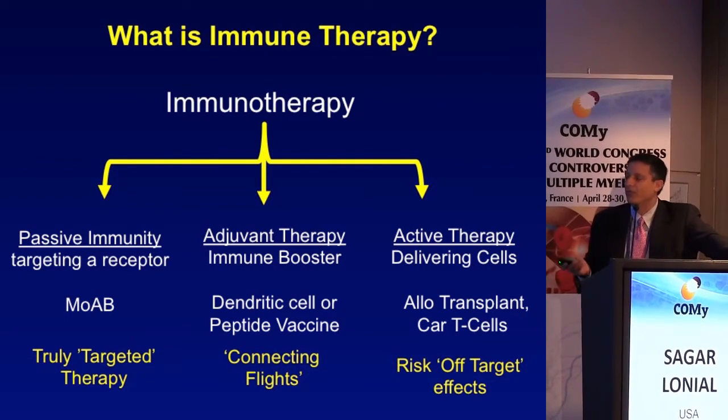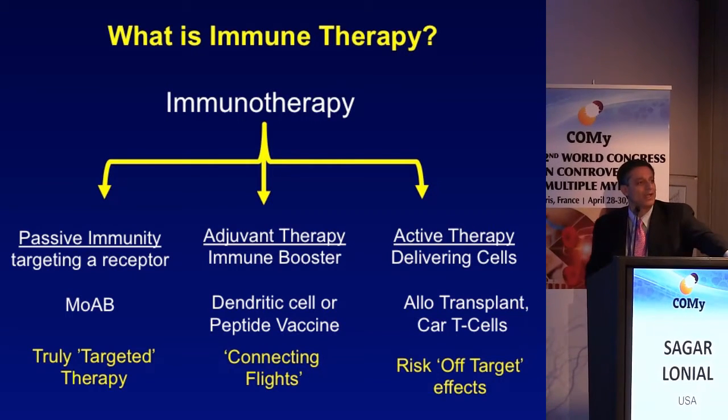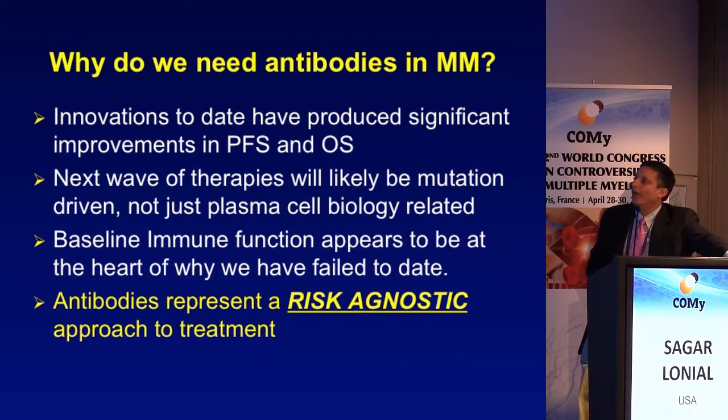That's why we've failed with the vaccine approach for so long. We now have drugs that may help get that plane ready so you can then get on that next flight to respond. Finally, with active therapy, there are significant off-target effects and questions about long-term durability that we need to address.